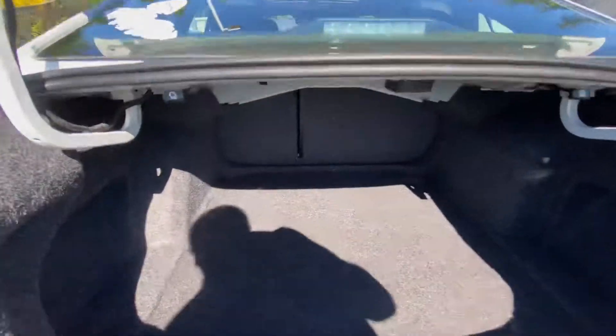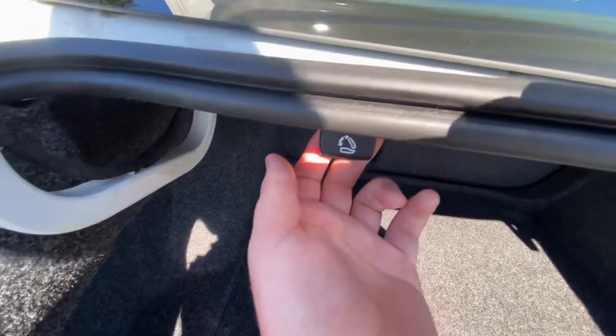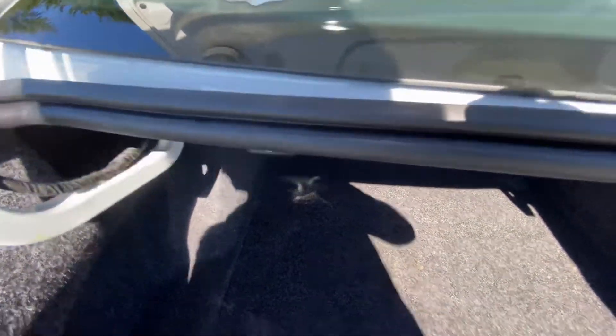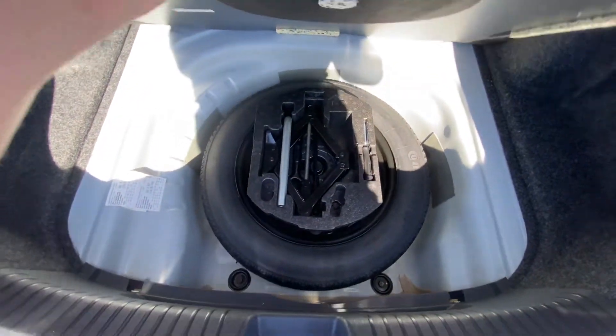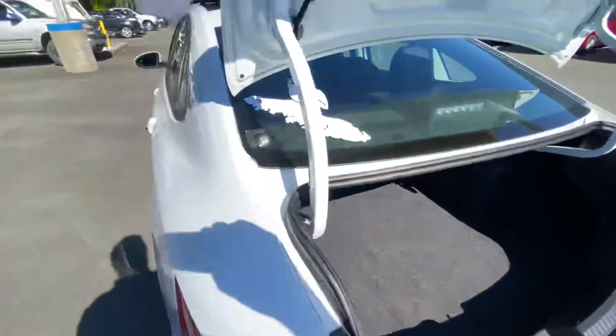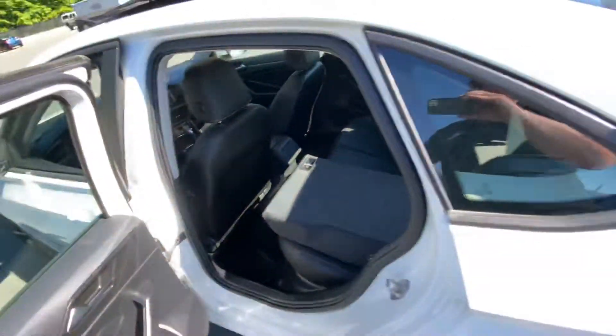Huge trunk in this bad boy — you'll fit lots of stuff in here. You can release the seats to fold them down with those buttons as well. Spare tire and all your accessories down here. Let me show you those folding seats real quick — just down like that, right flat for ya.